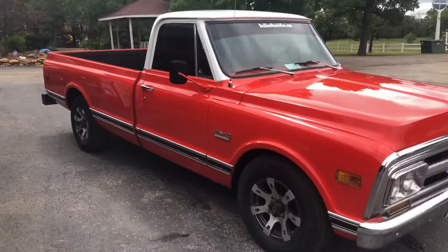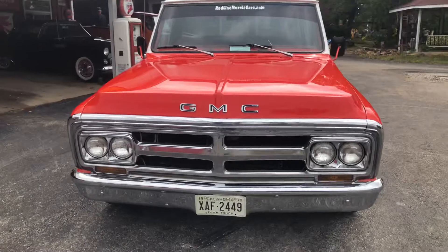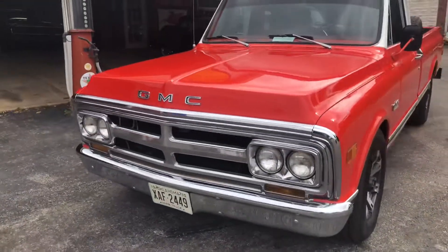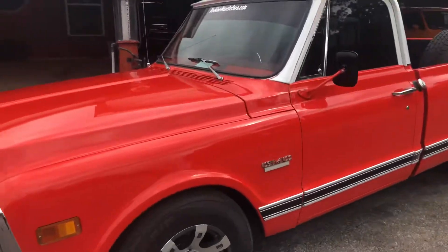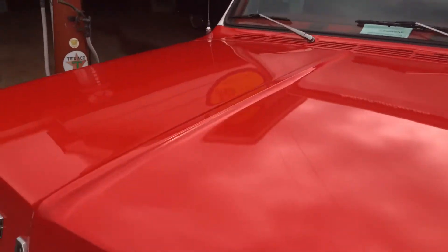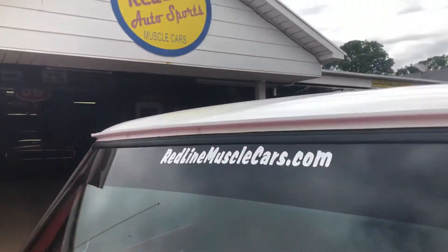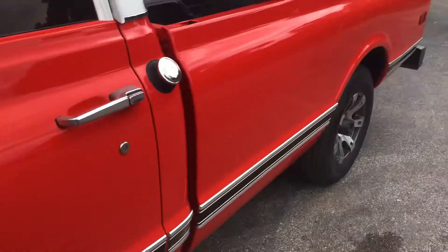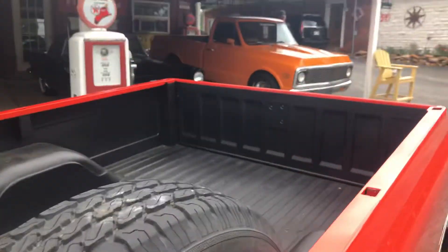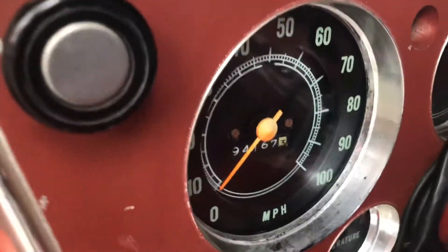The truck is beautiful from start to finish — nice chrome. Looks like an almost show-worthy grill and bumper, and they're original. Beautiful shine on the paint. Spare tire included. Represented to us as being a 94,000-mile truck.